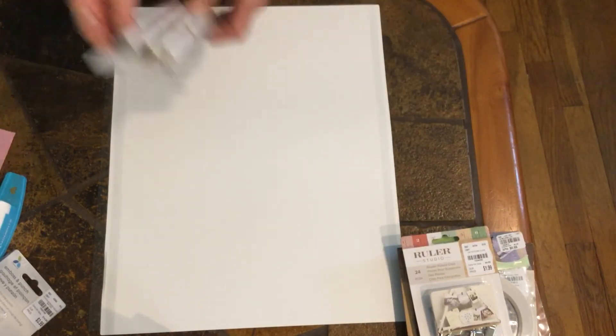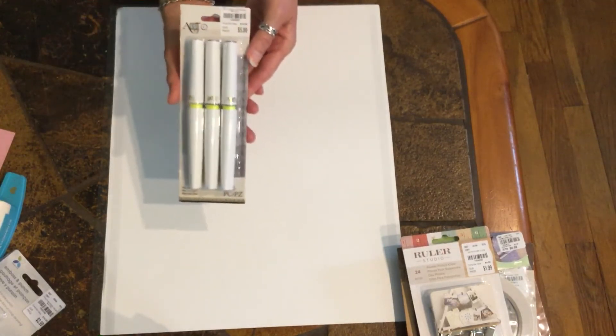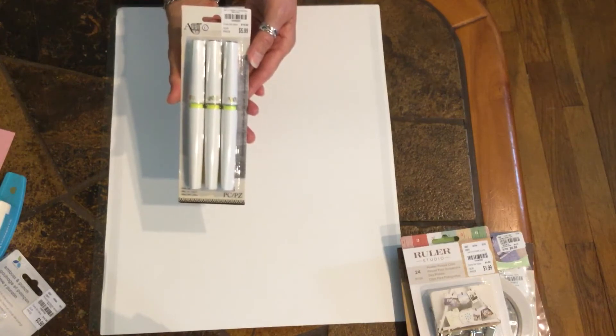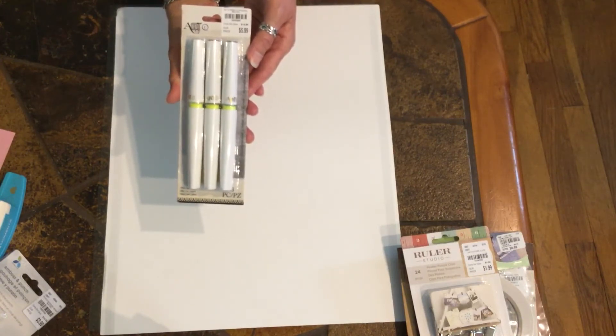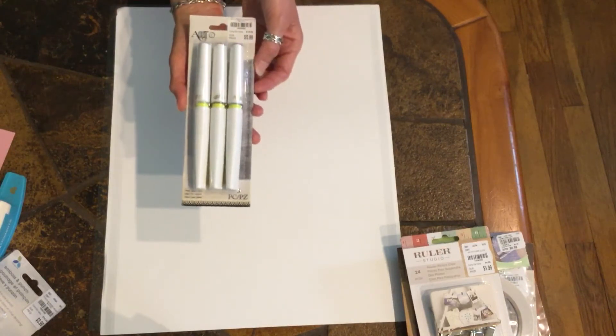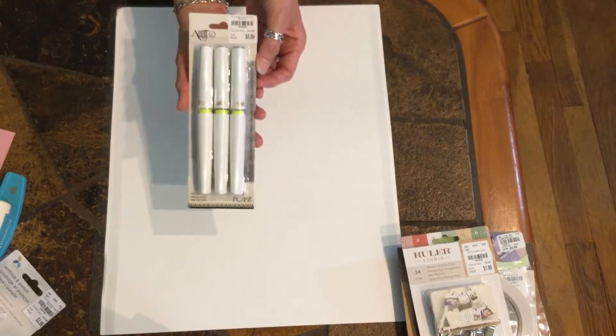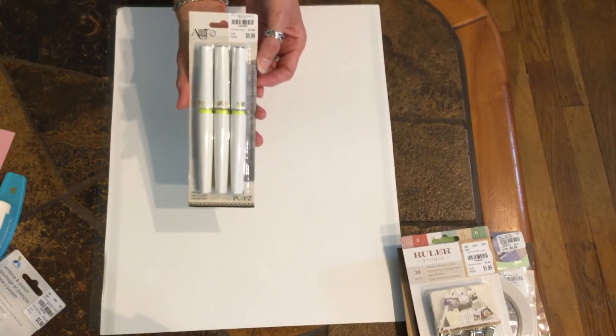I also picked up these pens. I haven't tried them, so if you guys have tried them let me know how they work and how you like them. These are the silver, gold, and copper.